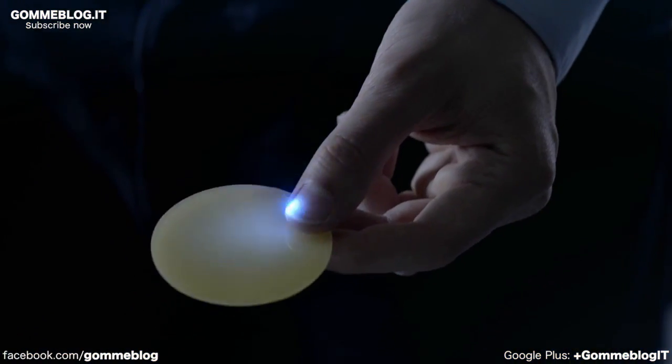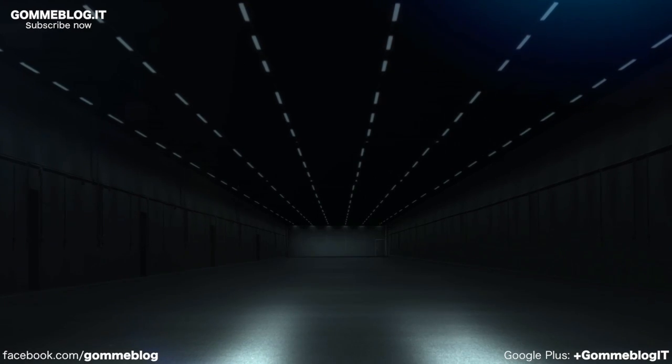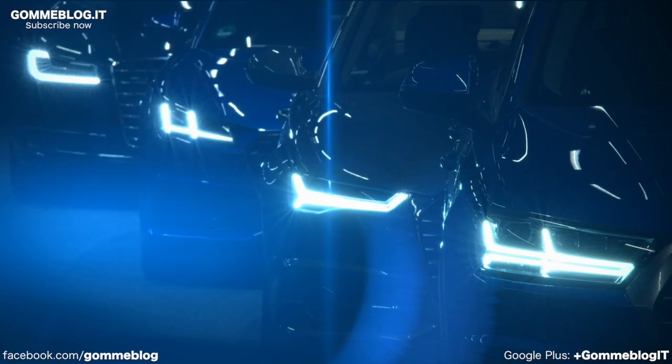The laser light on the Audi R8 LMX doubles the range of the high beam compared with a conventional LED headlight. That gives us significantly greater safety at night. The laser headlight is intelligent, very intelligent. And development continues.